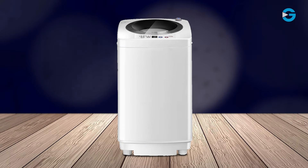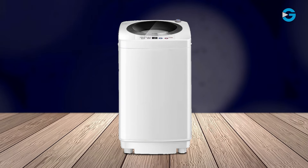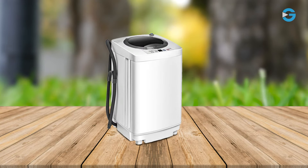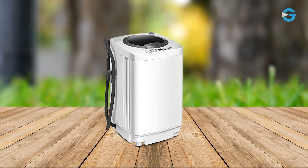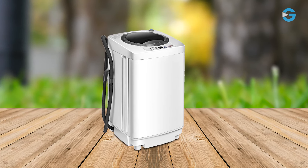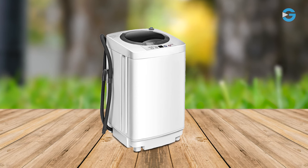The Giantek 8-pound portable washing machine offers a compact, efficient, and convenient solution for anyone living in a small space. Its versatile washing options, efficient capacity, built-in drainage system, and user-friendly operation make it a valuable addition to any compact living environment.